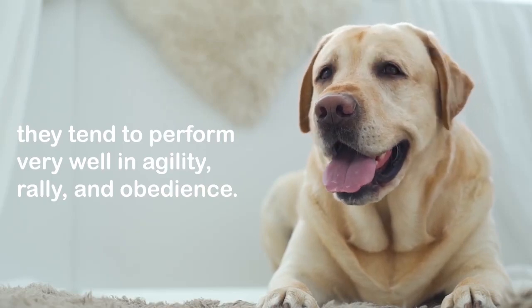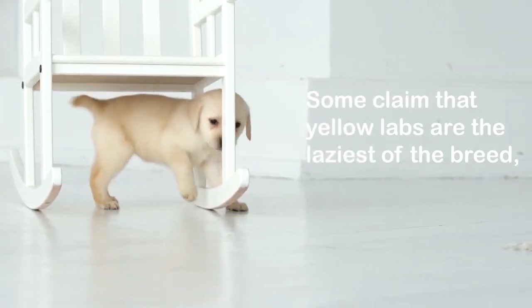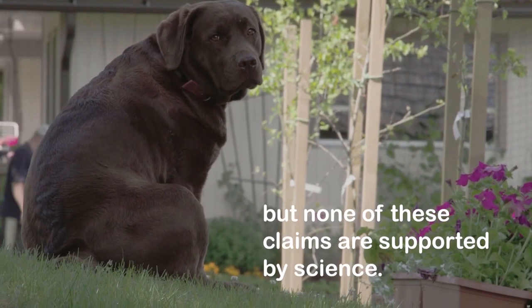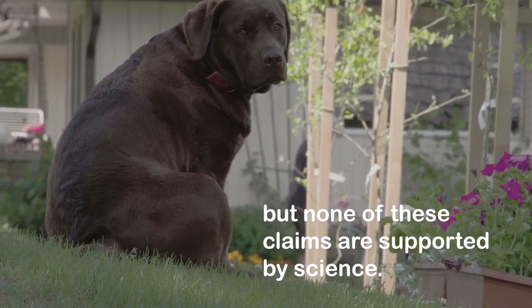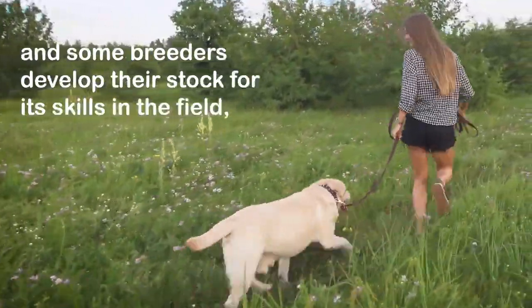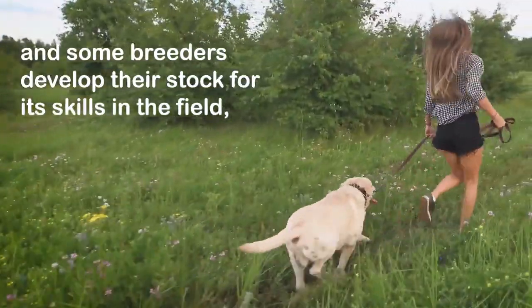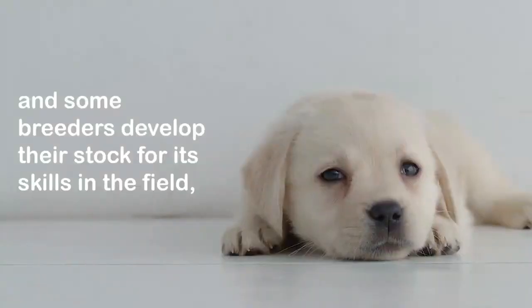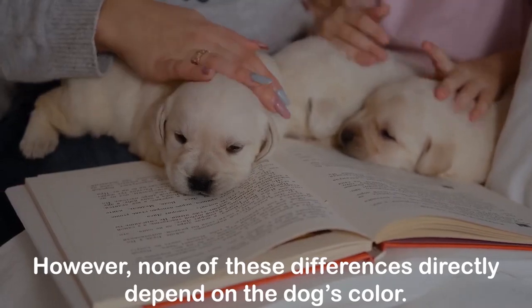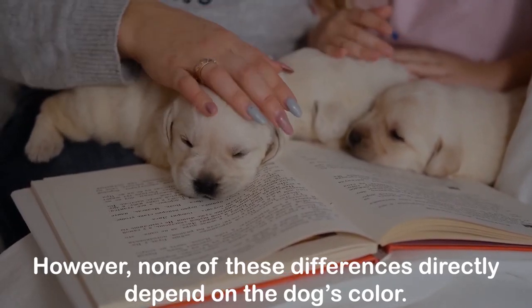Some claim that yellow labs are the laziest of the breed while black labs are the best hunters, but none of these claims are supported by science. Like people, each dog is different. Some breeders develop their stock for its skills in the field, while others are more concerned with conformation to the breed standard. However, none of these differences directly depend on the dog's color.